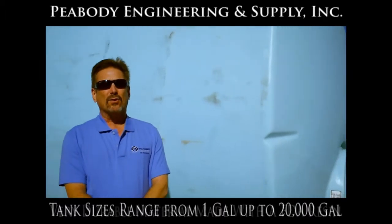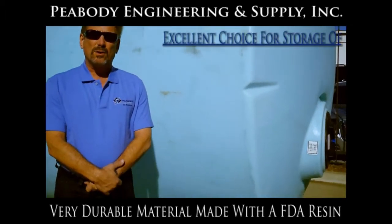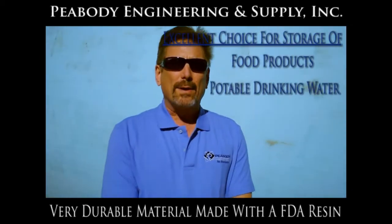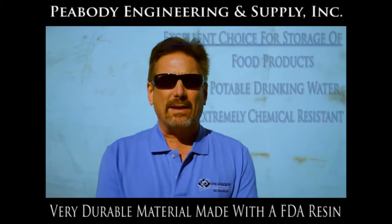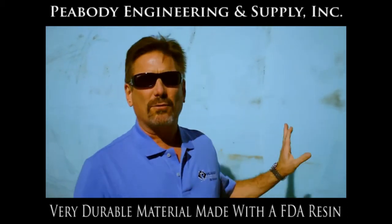Polyethylene is a very durable material. It's made of an FDA resin, which means you can put food products in it, you can put potable drinking water in it, and it's also extremely chemical resistant. Most of the tanks you will find in the industry are made of high density linear polyethylene, which is what this is made of.